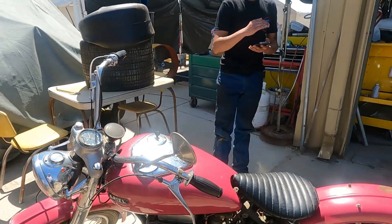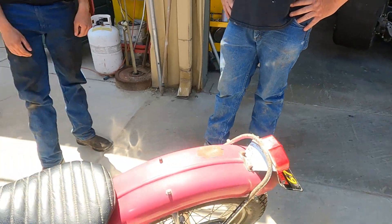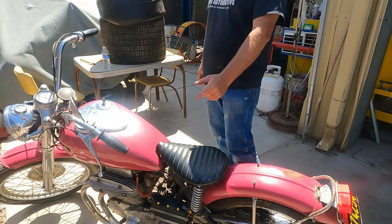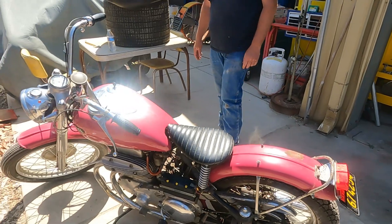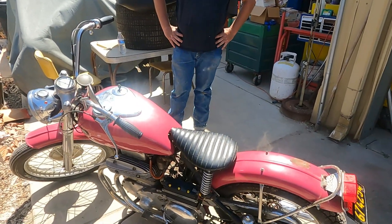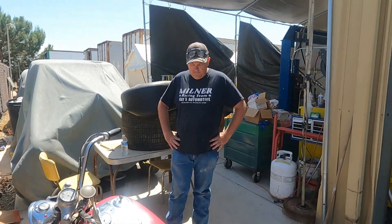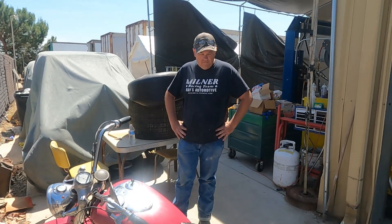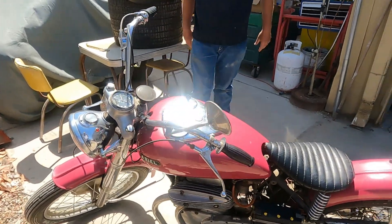Yeah, look at these old fenders — it's just a cool bike. I love it with the solo seat. A lot of purists will look at it and go, well, that seat's not right. But it just looks so cool. You have to leave it like this because this was customized in the 60s. Bikes that were customized and then left alone — there's something to that nowadays.